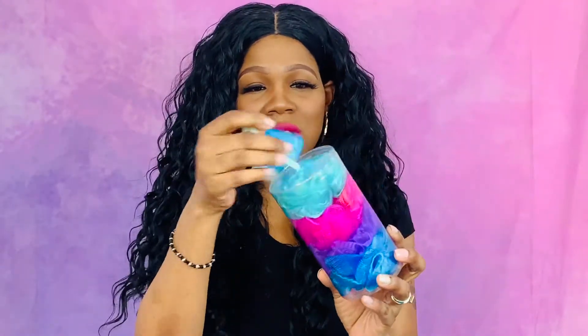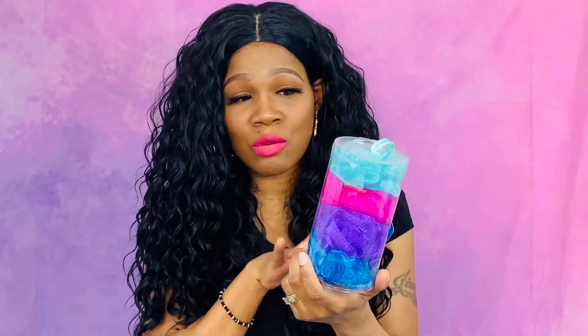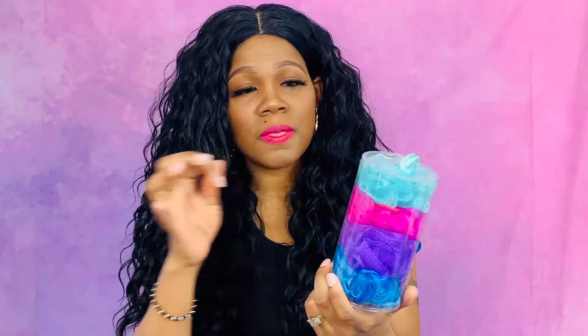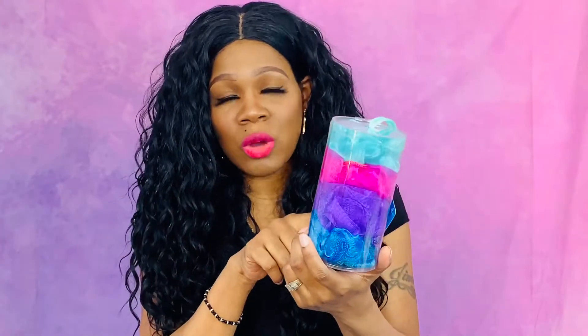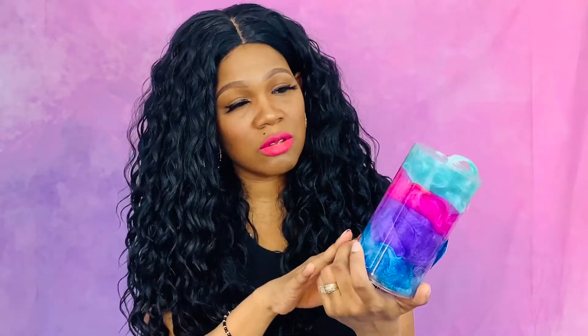Next thing I have is these little shower puffs — the little shower things you lather up with. My daughters love these. I have six daughters and they love them. This is one dollar and comes with four in it, and I usually buy a few of them so that everybody can have their own and change them out as they need to.